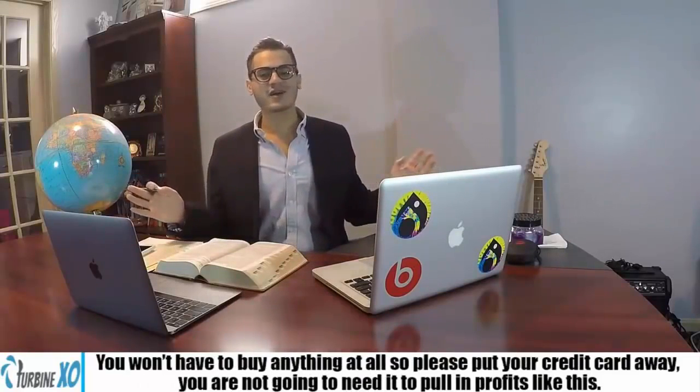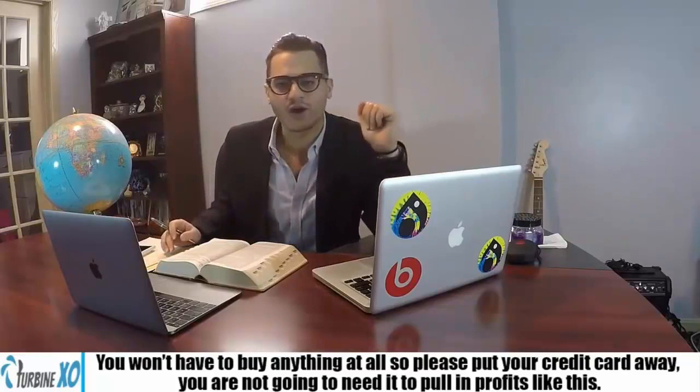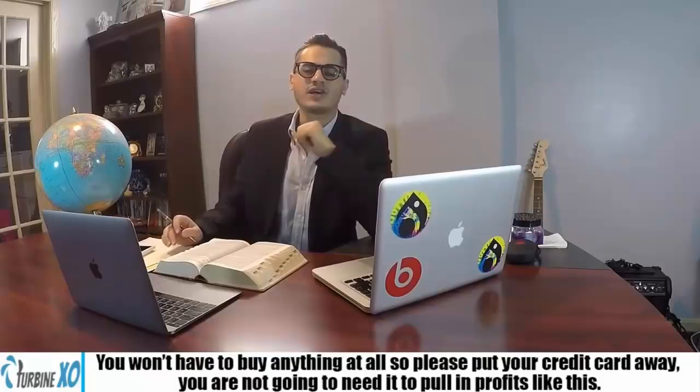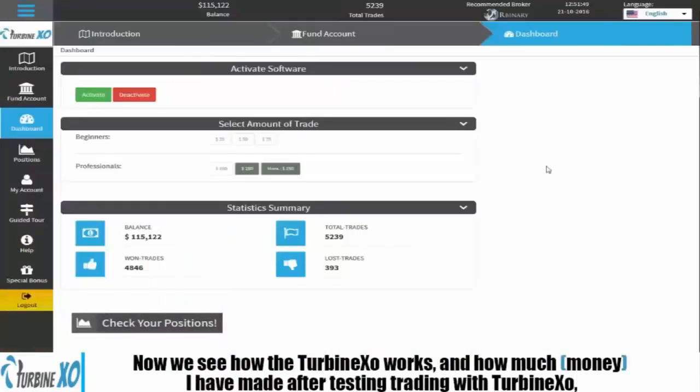You don't have to buy anything at all, so please put away your credit cards. You won't need that to pull in profits like we are today. Now let's see how TurbineXO works and how much money I have made after test trading with TurbineXO.